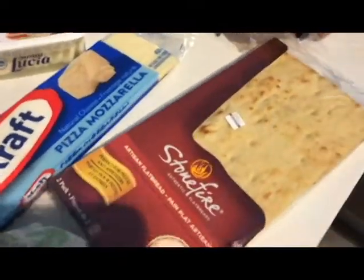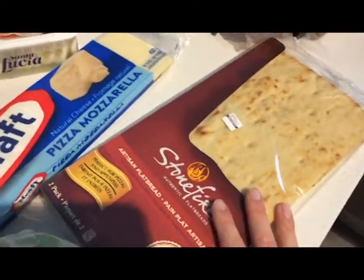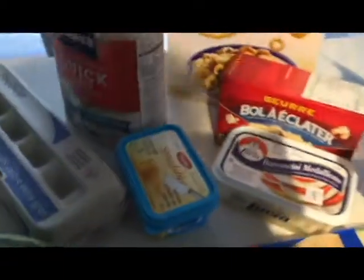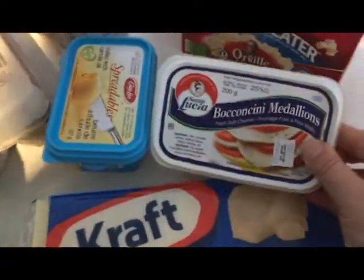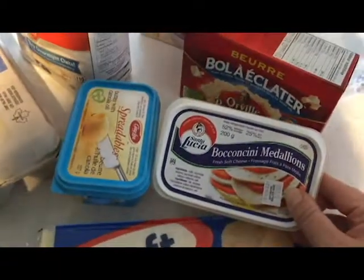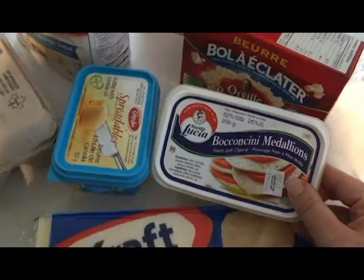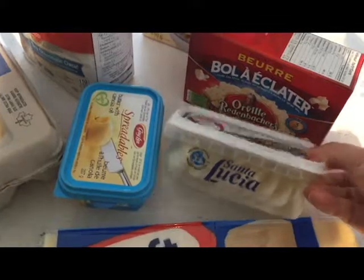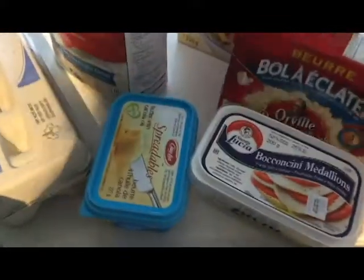Then I got this bread here — my kids like it, it's a quick fix. I did do a quick pizza for them, so that's why I needed the mozzarella. Then I got them these — they ran out of the ones from my Costco haul, they just love them. I got them these ones instead, they're sliced and I can put that on the pizza too instead of the mozzarella.